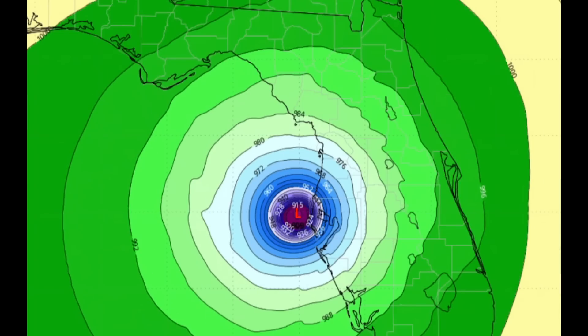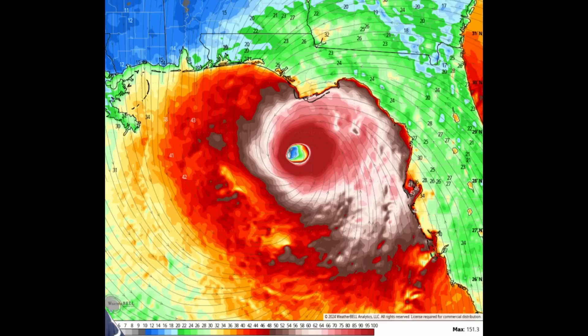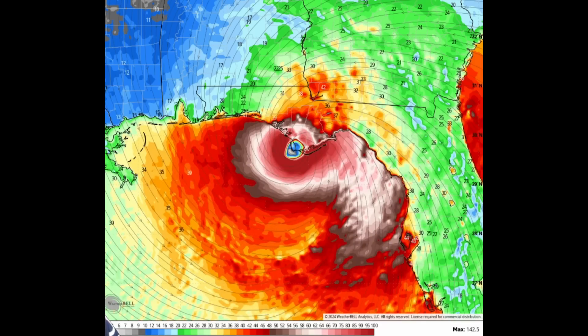The HMON model is also showing very bad results. On winds, we're not seeing anything as extreme as a Cat 6 — which would be 192 miles per hour — but we are seeing up to 150 miles per hour sustained winds.